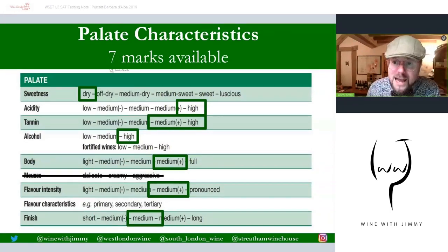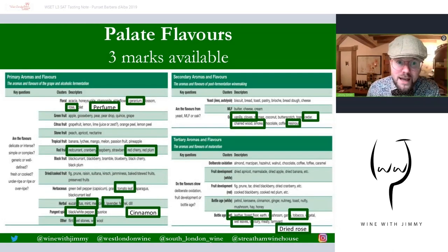There are ten marks available for the palate; seven for the structure covered above, and the three remaining are for the flavors — the same slide as the nose, with one mark for a primary, one for a secondary, and one for a tertiary. Please pause this and have a look at it to mark your own paper. That gives a total of ten.